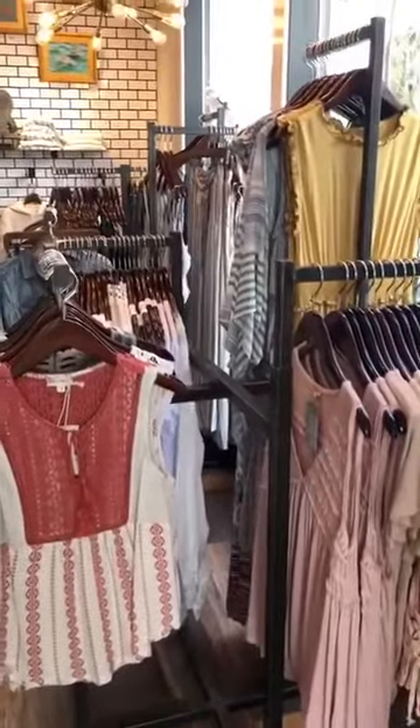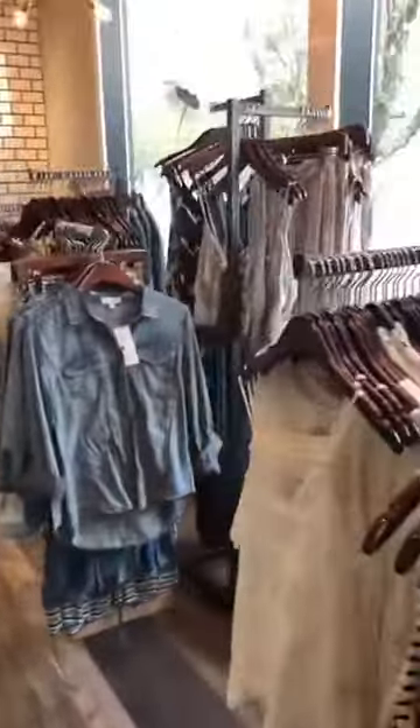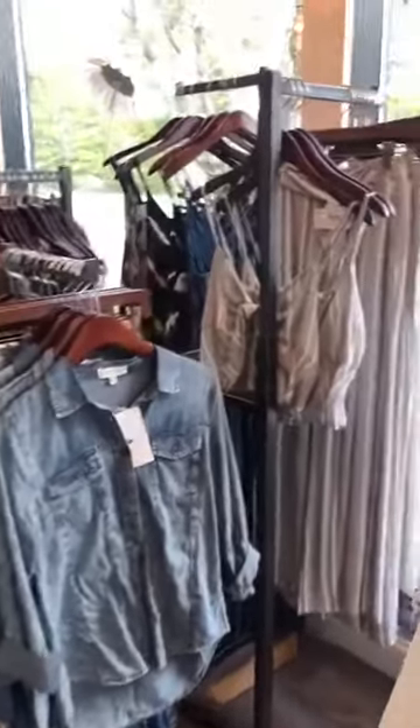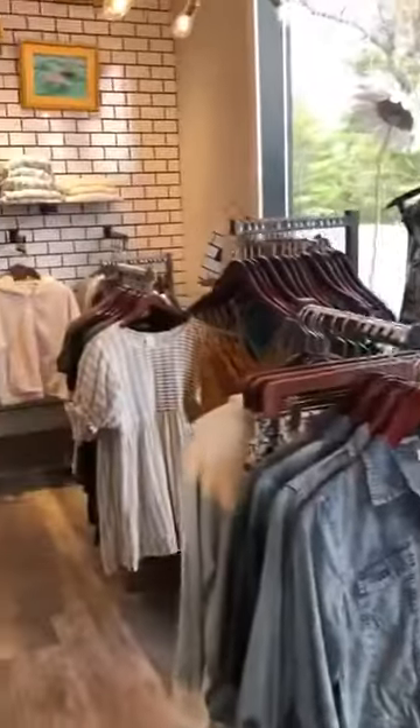This is a whole bunch of our new spring which we've just been getting in and it's super pretty. Lots of really feminine, beautiful tops, lots of matching sets which is like a very cool trend. Super cute.